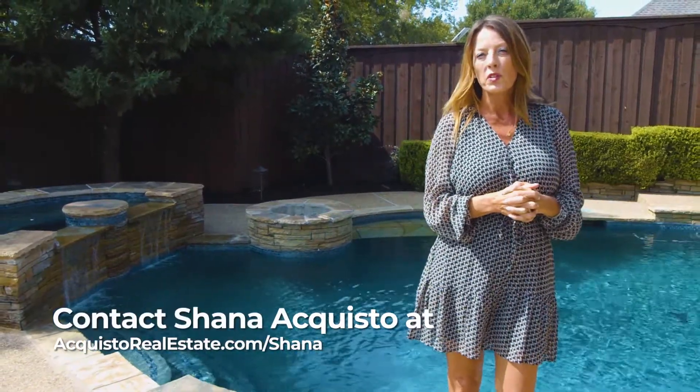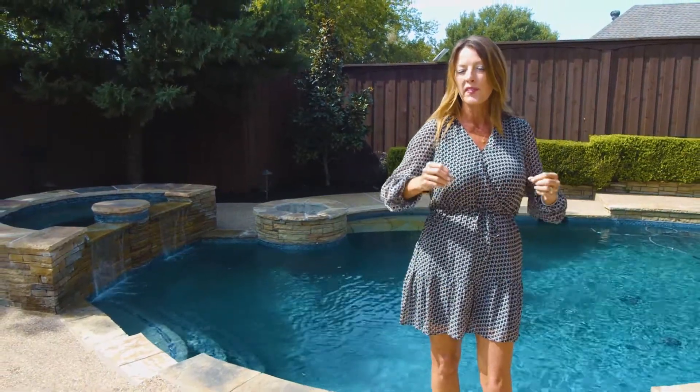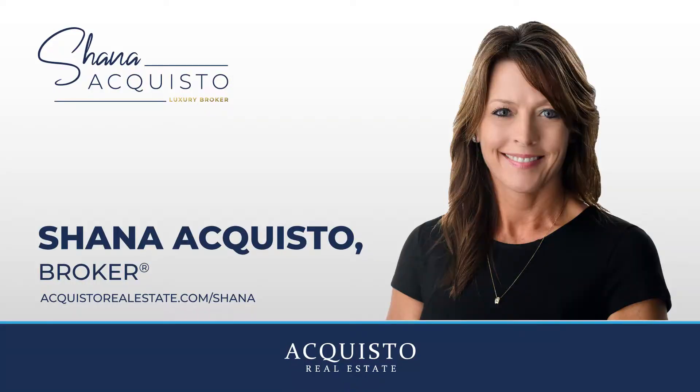How'd you like it? We would love to show you more. Visit acquistarealestate.com for more in-depth features and photos and to schedule a tour. We'll see you next time!